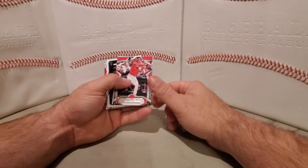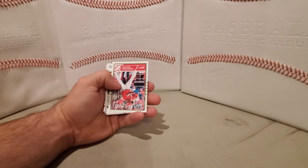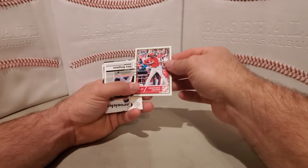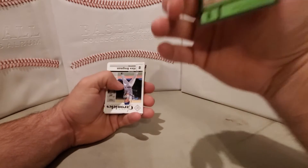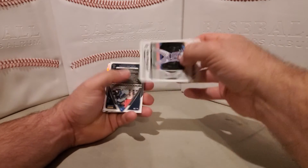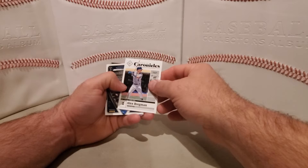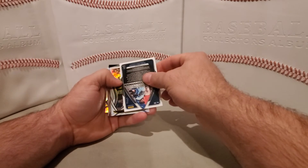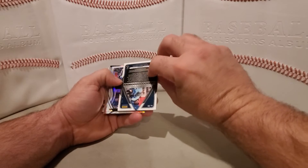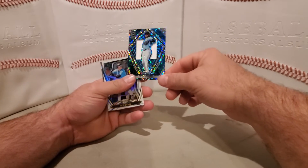Shogo Akiyama Rookies and Stars. Our side of Keone Kela rookie card Classics. Alex Bregman Chronicles. We have a card that's numbered 97 out of 99 — it's a JP Crawford Spectra, and this is a jersey card.